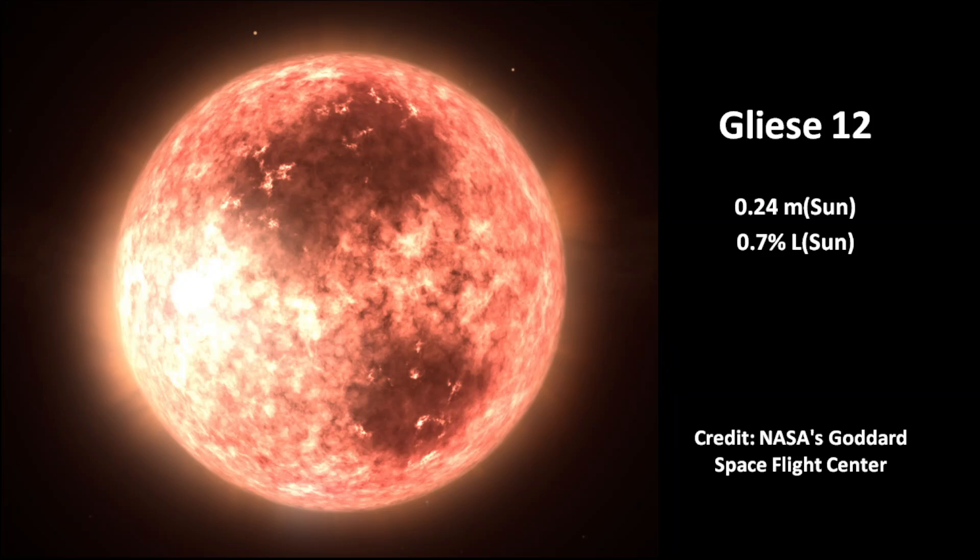The planet Gliese 12b is in the habitable zone of the star at 0.07 AU distance. 1 AU is the Earth-Sun distance of 150 million kilometers.